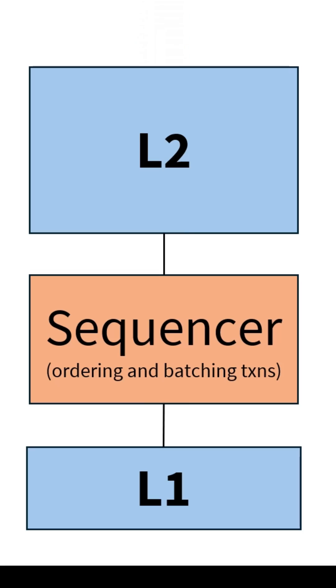Layer 2s already implement a basic form of node specialization. They concentrate sequencing — the job of ordering and batching transactions — to a single sequencer node. This is a big improvement over Layer 1s, where the task of sequencing is duplicated over thousands of nodes.